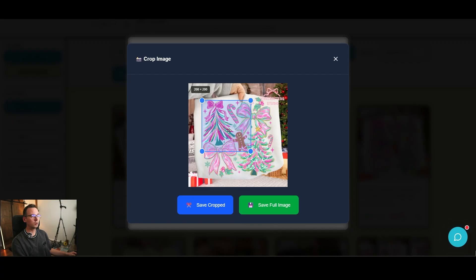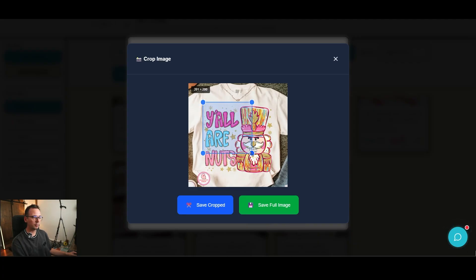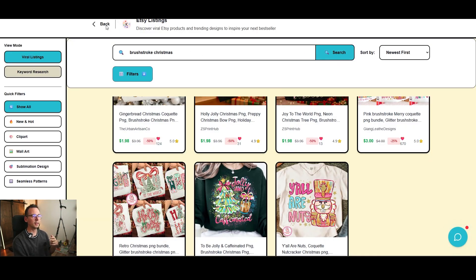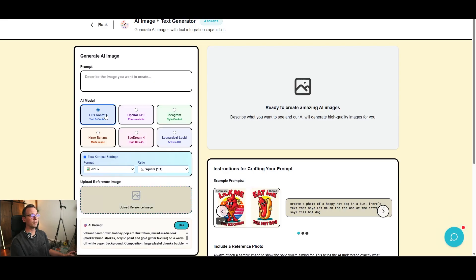There's a tool called Crop for AI which lets me get a sample of a design I like from a listing. I save the crop and then feed it to AI to teach it to create something similar in the same style. I go to the AI image and text generator, upload that crop photo, and use the 'Get AI Prompt' feature to generate a prompt capable of recreating a very similar design. I have six different AIs available — Flux and Sdream 4 are the best ones for this style.